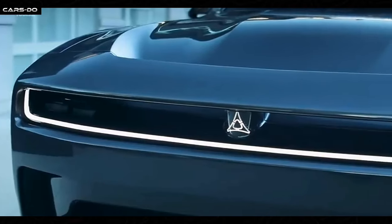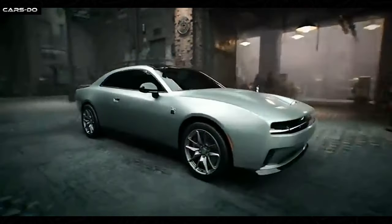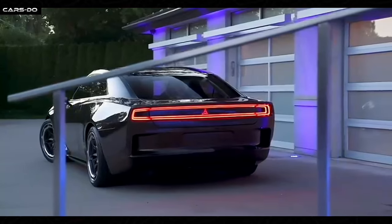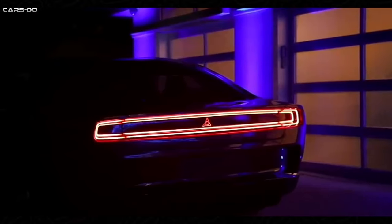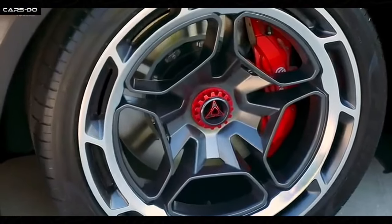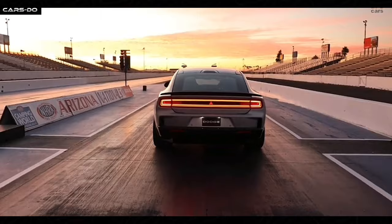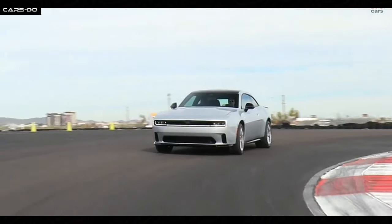Its aggressive front fascia featuring a bold grille and LED headlights commands attention wherever it goes. The Daytona package adds a unique front fascia, side stripes and a rear spoiler, making it stand out. The available 20-inch aluminum wheels complete the look, giving it a sporty vibe, while the optional carbon fiber package adds a touch of luxury and performance-oriented elements.